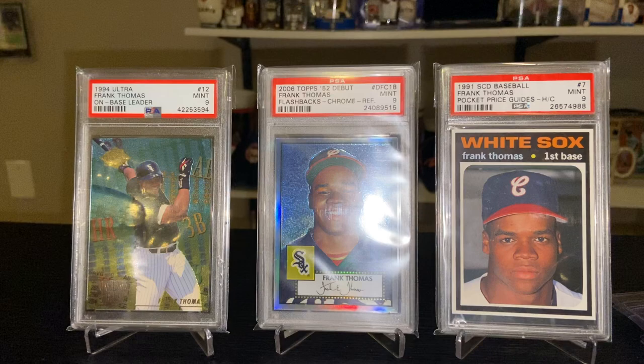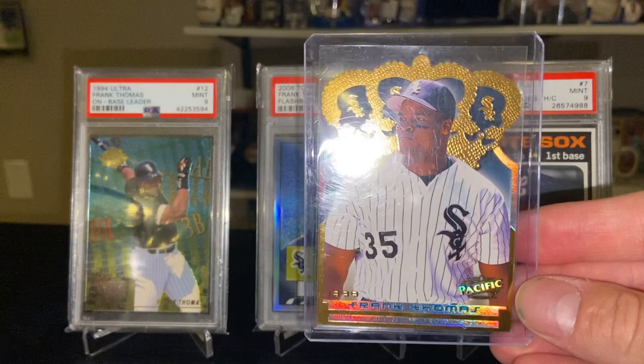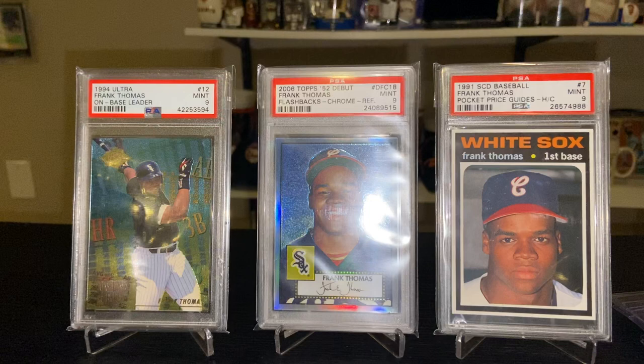Keeping with the Pacific theme — this is the 2000 Pacific Gold Crown die cut. I'm always a big fan of these die cut cards. So many great designs; they started making die cut insert sets in 1995.